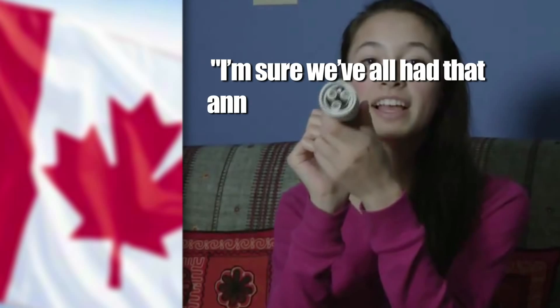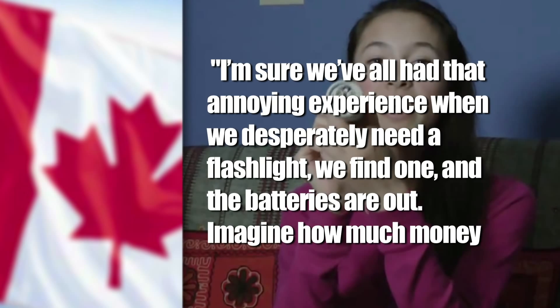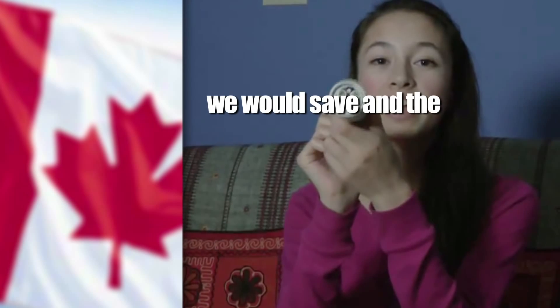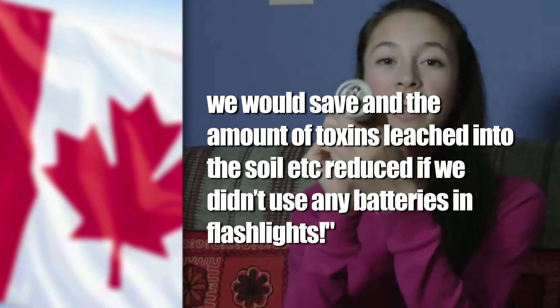The answer, it turns out, according to her YouTube video, is 5 milliwatts, which is more than enough wattage because the LED only requires a half a milliwatt. Anne told NBC News, 'I'm sure that we've all had that annoying experience when we desperately need a flashlight. We find one and the batteries are out. Imagine how much money we would save and the amount of toxins leached into the soil reduced if we didn't use any batteries in flashlights.' She probably sounded a lot more feminine and smart.